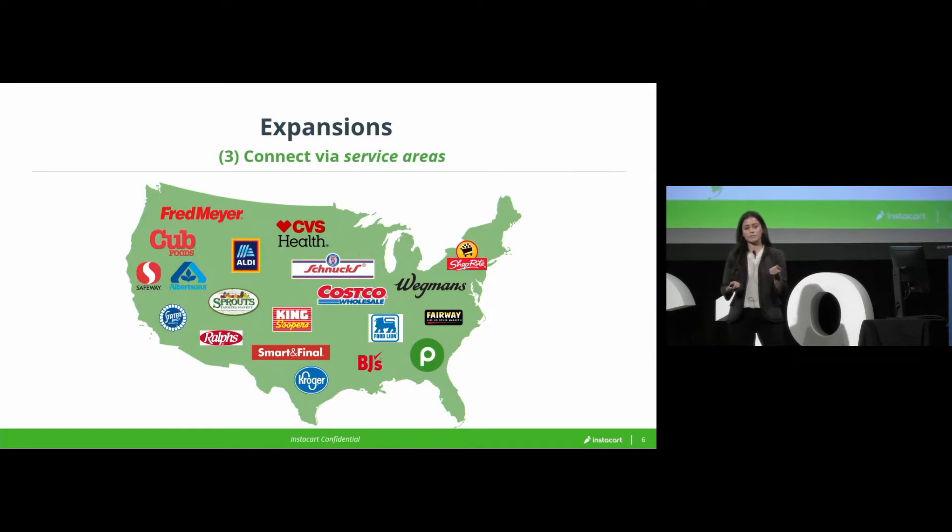So if you're a customer in Lower Manhattan and you place your order, we will connect you with a shopper in Lower Manhattan. We also use that same entity as the basis for our retailer service areas. So if you're a customer in Lower Manhattan, you can only order from a retailer that's physically in Lower Manhattan, and then we connect you with a shopper in Lower Manhattan.